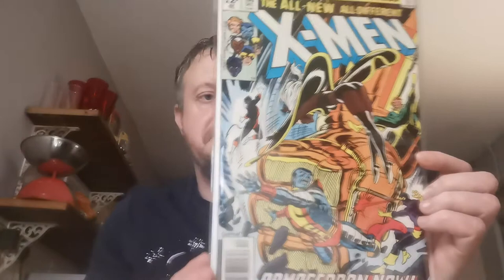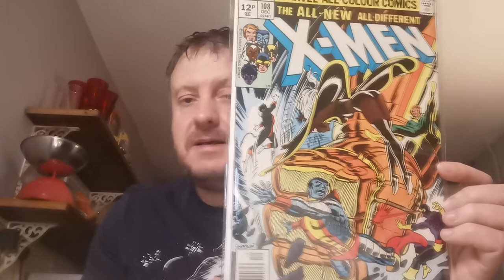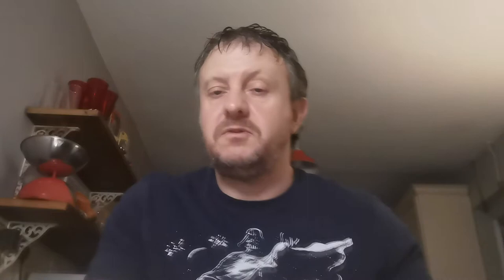This is X-Men Issue 108 — another book I picked up at that time. This is the first John Byrne artwork on the X-Men title. It's a collaboration of Chris Claremont and John Byrne that begins and runs through to Issue 143. Corsair is also revealed to be Cyclops' dad in that issue.